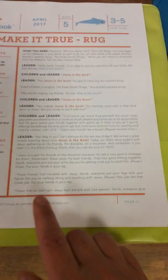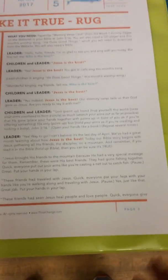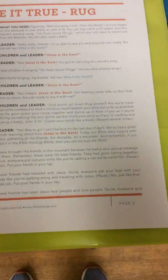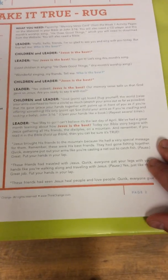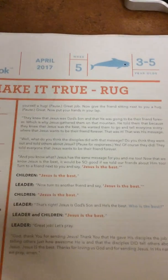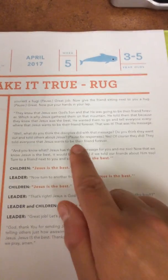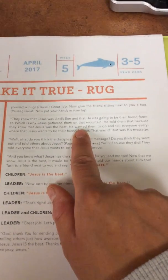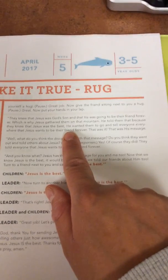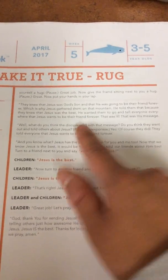These friends had traveled with Jesus — quick, everybody pat your legs to make it sound like you're walking along. Good job. These friends had seen Jesus heal people and love people — quick, everybody give yourself a hug. Now give your friend sitting next to you a hug. They knew that Jesus was God's son and would be their friend forever, which is why Jesus gathered them on the mountain. He told them that because they knew Jesus was the best, he wanted them to go and tell everyone everywhere that Jesus wants to be their friend forever. That was his message.